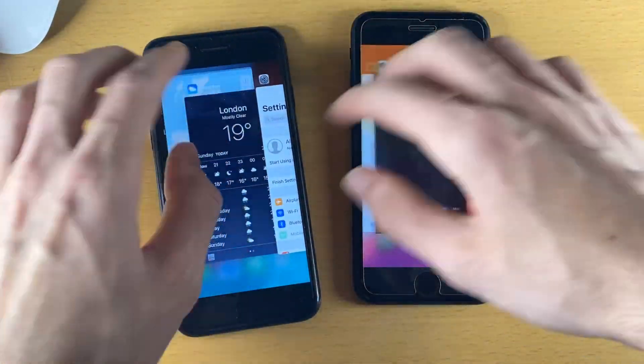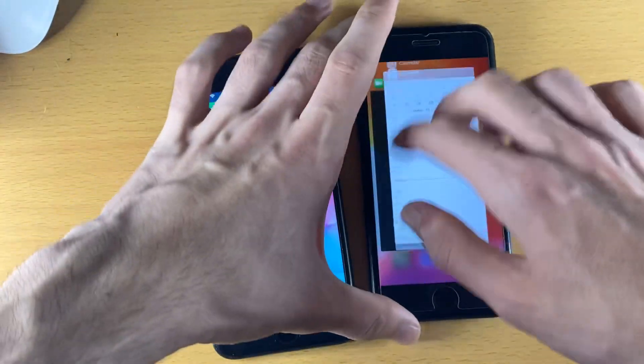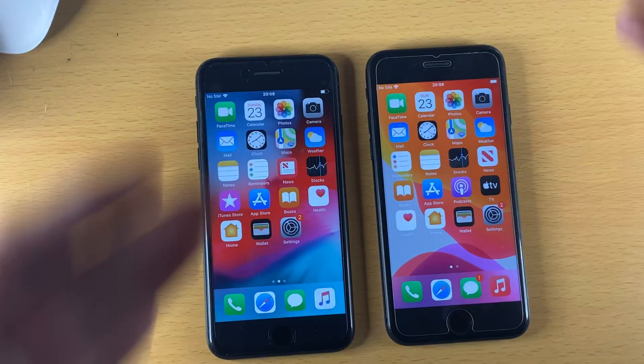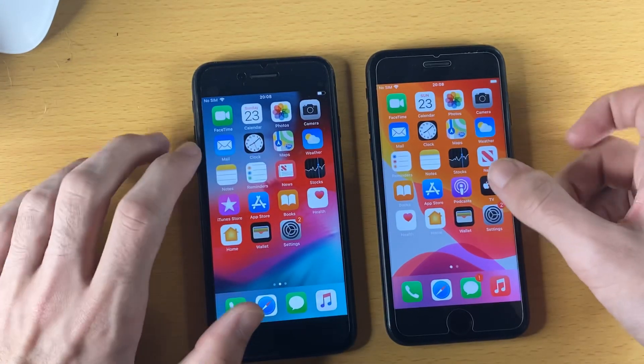We're going to start off by closing out all the applications from the multitasking. Usually I start off with a boot-up test, however this iOS 12 firmware was not installed correctly, and therefore it takes about 5 minutes to boot up into the operating system, so I don't want to have that in the video.